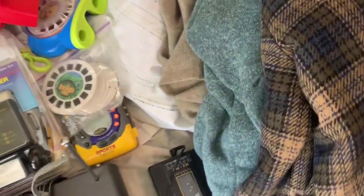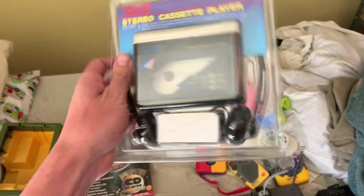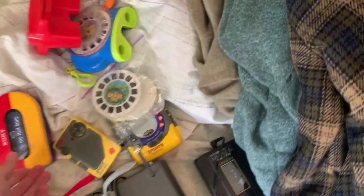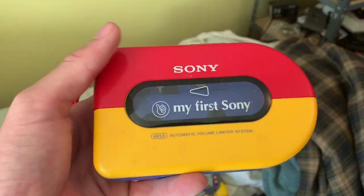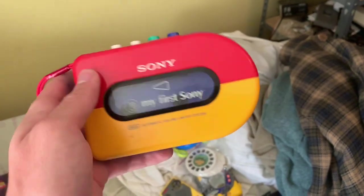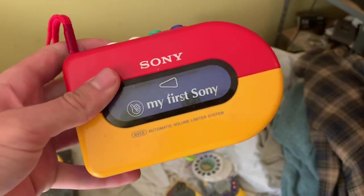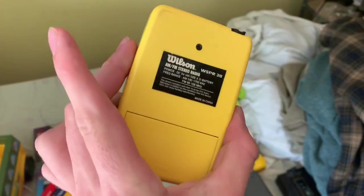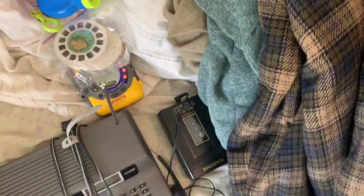I got this Electro Brand cereal cassette player, new in package — that should sell for around $12. I got this Sony My First Walkman. It is coming apart a little bit, but it still should sell for around $40 to $50. That's a pretty rare piece right there. This Wilson Sport Radio I got should sell for around $12. Not a huge sale, but it adds up, you know.